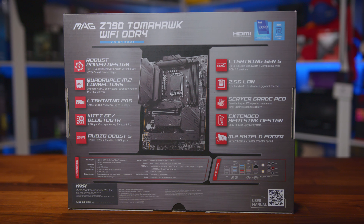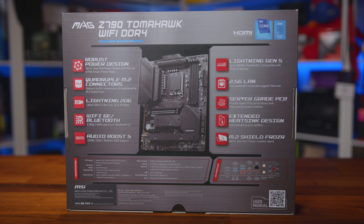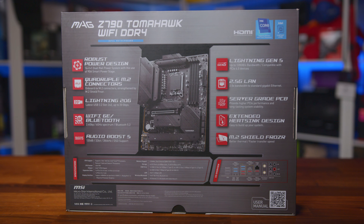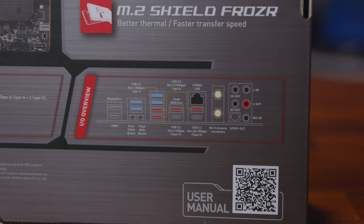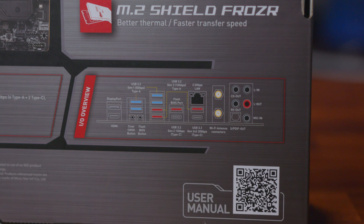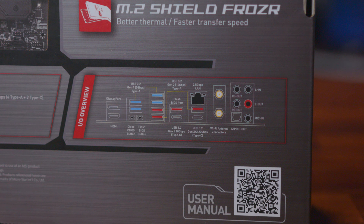You can see the VRM configuration, M.2 technologies, Lightning 20G USB, and much more, telling you really everything that you need to know should you be looking at this in a retail store. I also really appreciate a rear I/O map so you can see exactly what kind of USB and audio configurations are included.